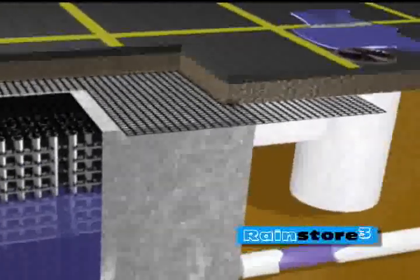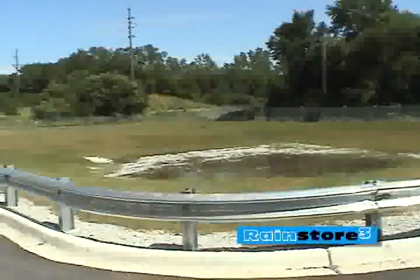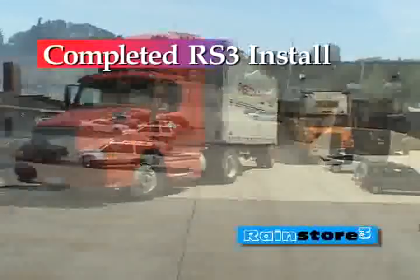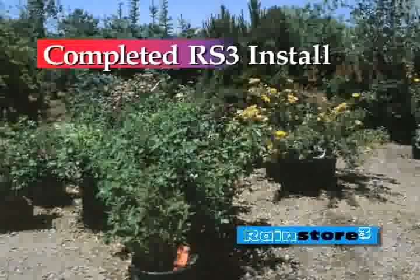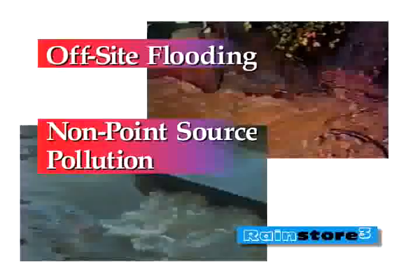RainStore 3 is an underground water storage chamber which provides total use of the surface area and replaces real estate consuming and hazardous detention ponds. Open spaces formerly occupied by detention ponds can be used for parking, landscaping, or other site development. RainStore 3 can also be used to recharge the groundwater supply, as well as holding stormwater on-site to prevent off-site flooding and non-point source pollution.